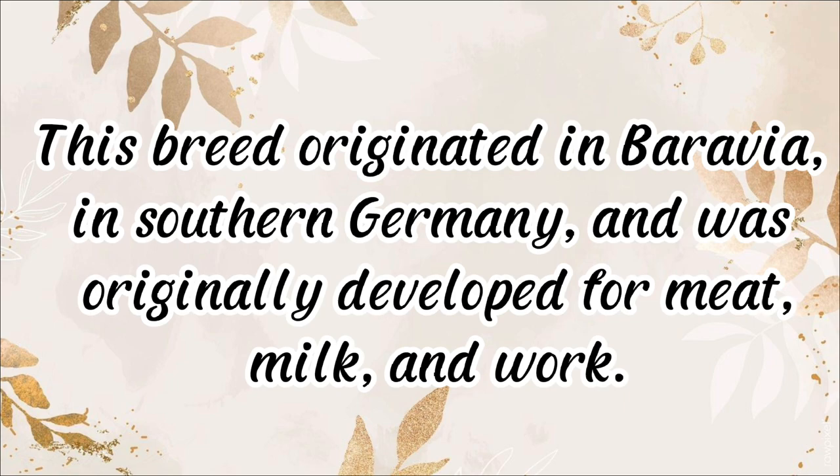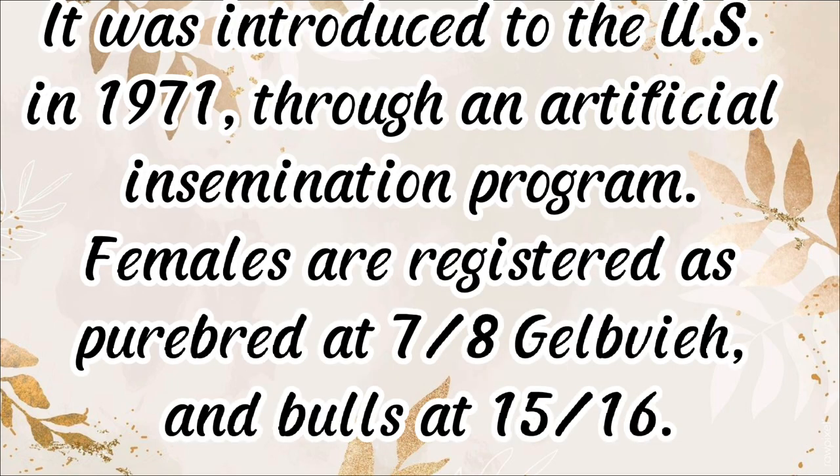Gelbvieh originated in Bavaria in southern Germany and was originally developed for meat, milk, and work. It was introduced to the U.S. in 1971 through an artificial insemination program. Females are registered as purebred at 7/8s Gelbvieh and bulls at 15/16s.